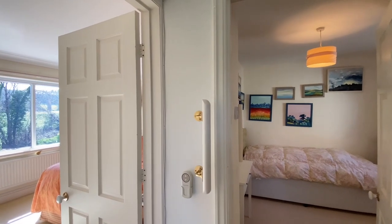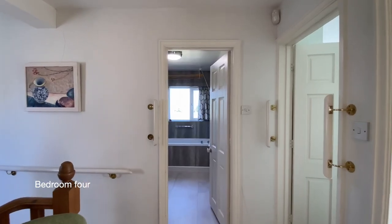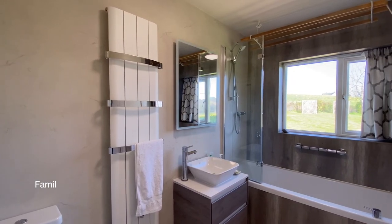Next to bedroom one is bedroom four, a single room with a built-in wardrobe. And finally on the first floor is the family bathroom.